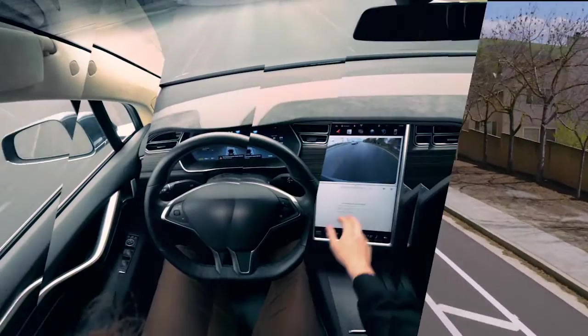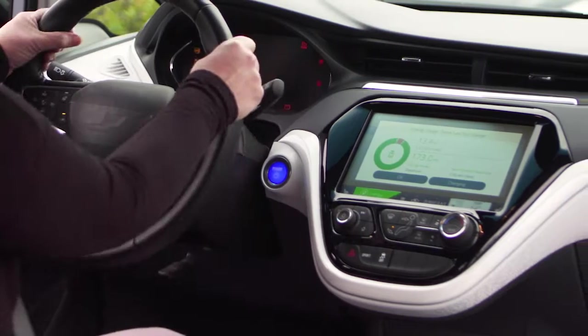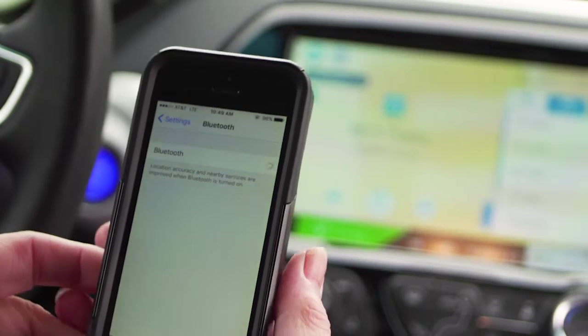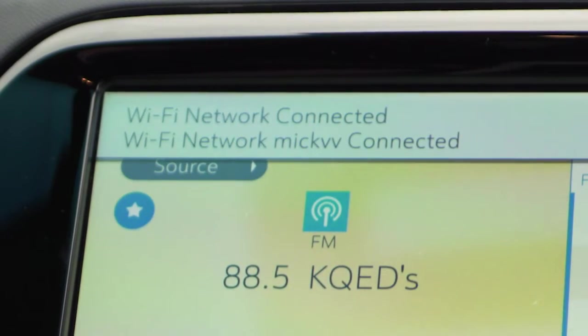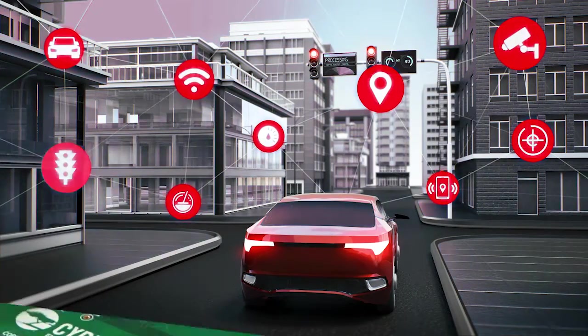The evolution of autonomous driving is rapidly changing car electronics. Next-generation vehicles must be able to connect seamlessly and have the ability to update firmware at any time. But being connected means being exposed to security threats.